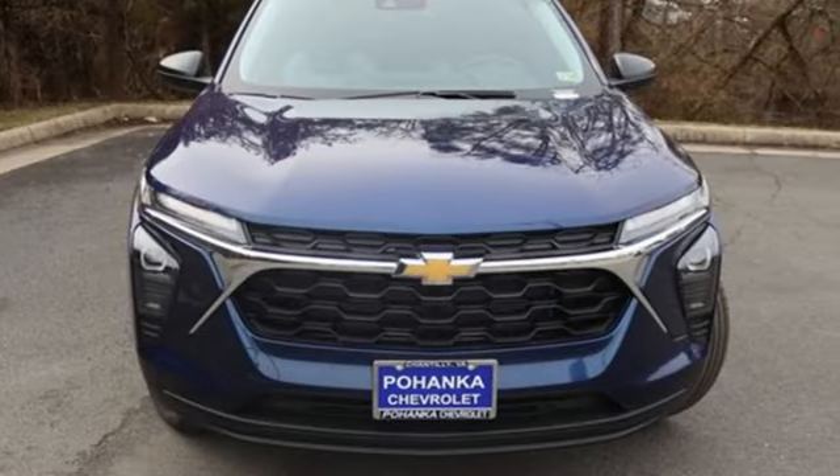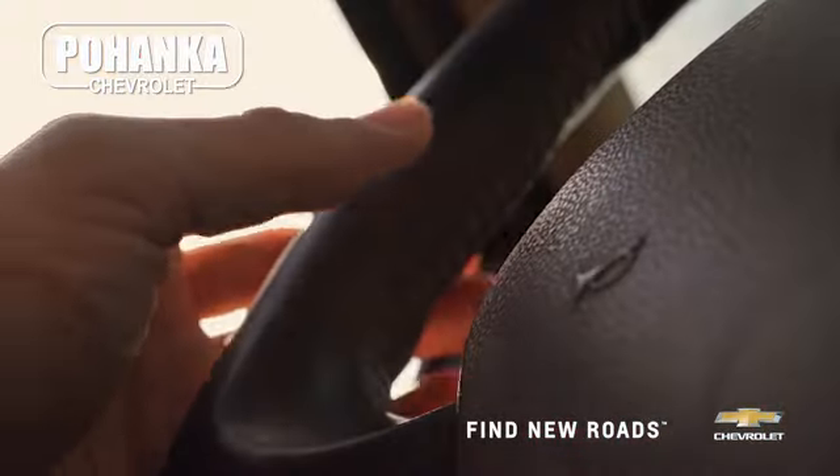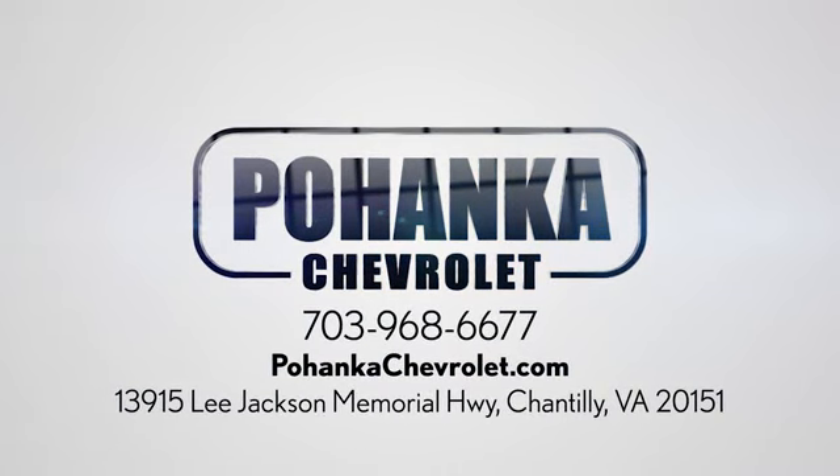You'll never know until you try. Test drive it today. Spend less time shopping and more time enjoying your new ride at Pohega Chevrolet. We're conveniently located at 13915 Lee Jackson Memorial Highway, Route 50 in Chantilly.